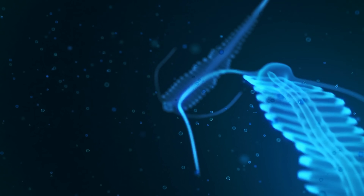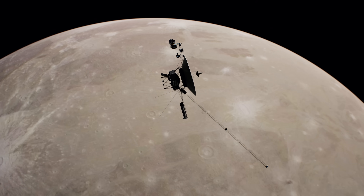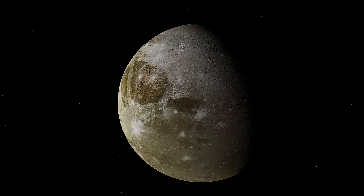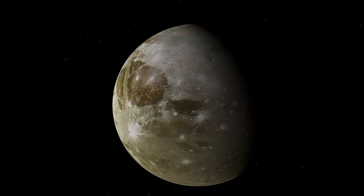Thus, the possibility of life on Ganymede, while somewhat speculative, cannot be ruled out. As future missions explore this fascinating satellite in more detail, we may yet find answers to these questions. Who knows what secrets Ganymede may reveal?